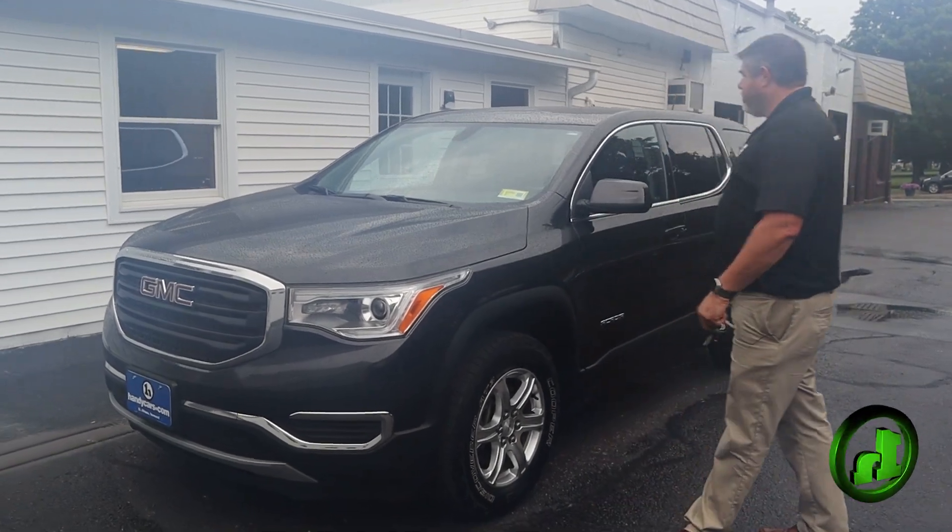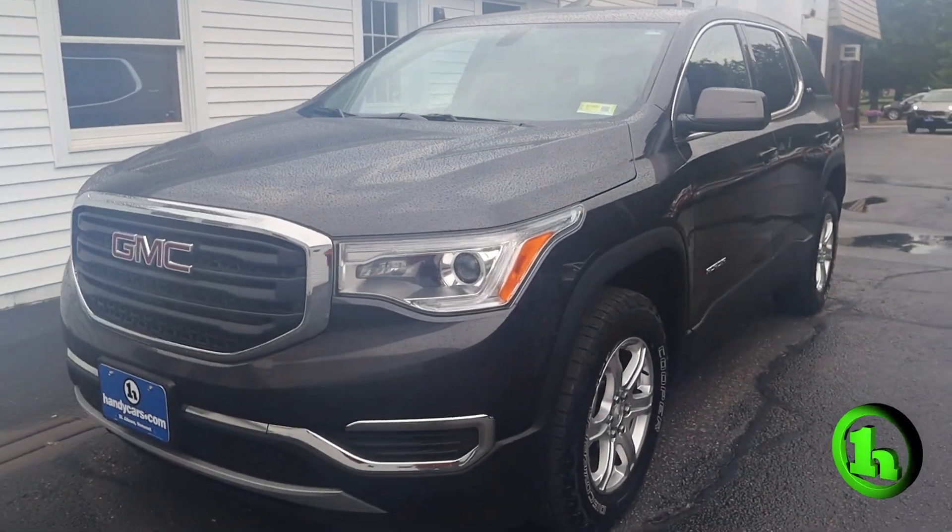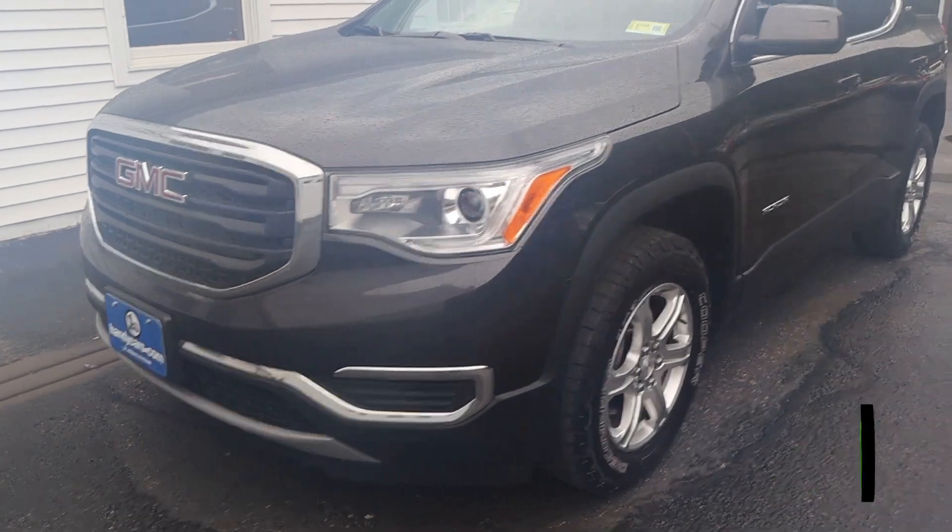How are we doing guys? Chad with Handy's Downtown. Just wanted to take a quick minute to go over this beautiful 2018 GMC Acadia SLE with you.